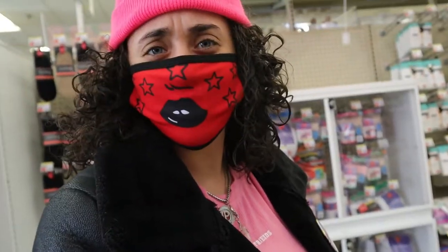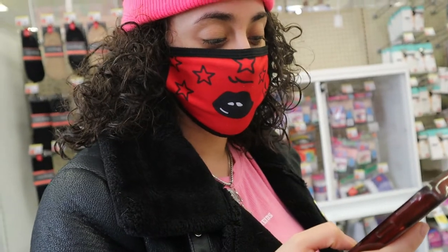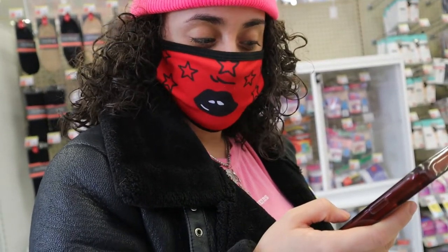We need foundation, concealer — which complexion products without being tested on you, sis, let's hope I get my shade right. Powder, blush, bronzer, highlight, brow pencil, mascara, lashes — which I love lashes from the drugstore, so I know that's an easy win — eyeshadow, which I haven't used from here in so long. Lipstick or gloss, setting spray, eyeliner, lip liner, and we're also gonna do some brushes.